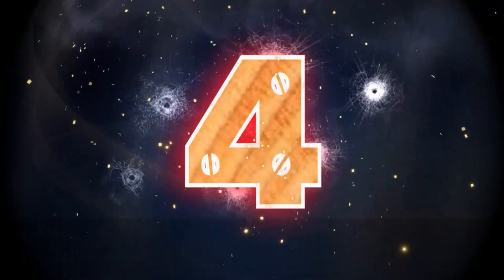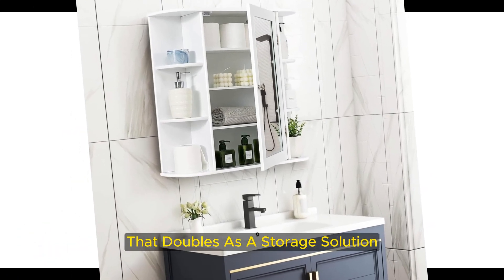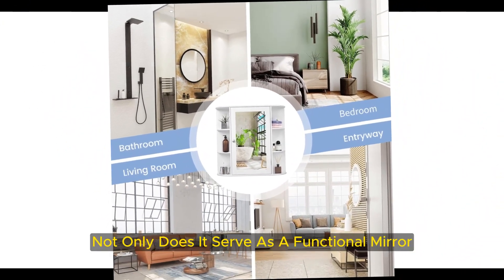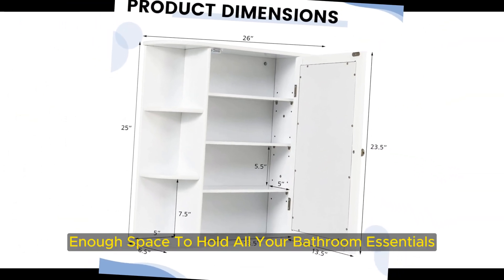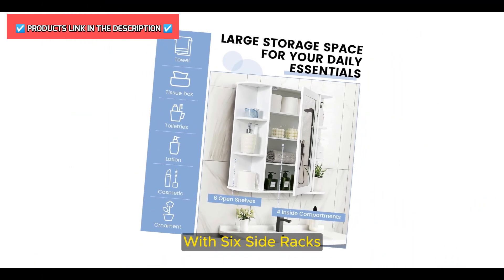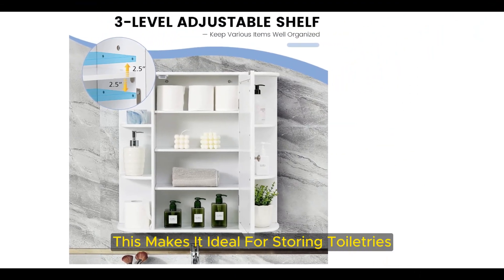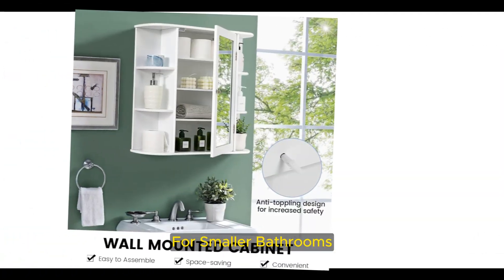Number 4: Best with Storage — Costway Wall Mounted Bathroom Mirror Cabinet. If you're looking for a bathroom mirror that doubles as a storage solution, the Costway Mirror Cabinet is worth considering. Not only does it serve as a functional mirror for getting ready in the morning, but it also provides enough space to hold all your bathroom essentials. The mirror cabinet features open and hidden storage space with six side racks and a central compartment with three adjustable inner shelves. This makes it ideal for storing toiletries, cosmetics, medication, and other necessities. The wall-mounted design is best suited for smaller bathrooms lacking counter space.